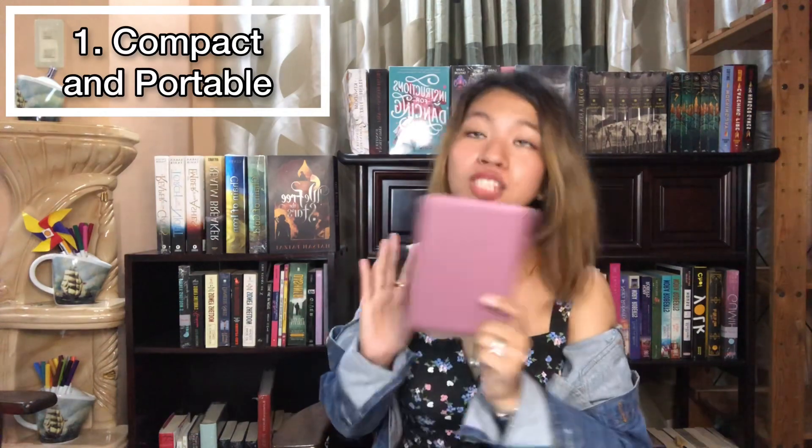Since the title of this video is convincing you to buy a Kindle, here are the few things that made me love it. It's very compact and portable — you can take it anywhere with you. It's so slick, and you don't have to worry about your books getting dented. It's so compact you can just put it in your bag, and all the books you want to read are all in here.